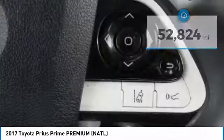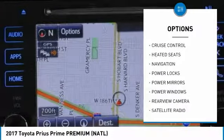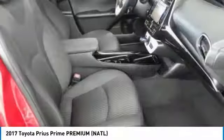Here are some of this vehicle's great options: navigation system, heated seats, backup camera, Bluetooth, air conditioning, cruise control, power locks, CD player, power windows, satellite radio.